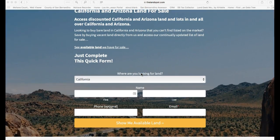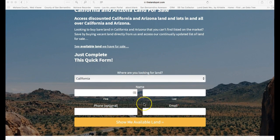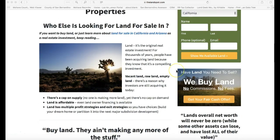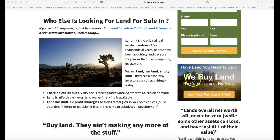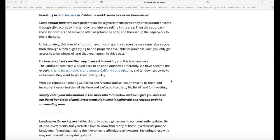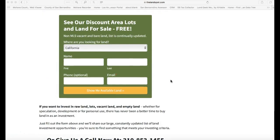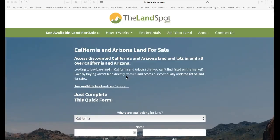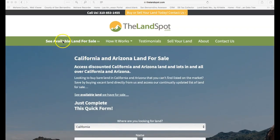If you need to contact us, you can here — there's a contact form right here. If you go to 'Sell Your Land' and then scroll down, it has some information about land in general, and then here's another form.